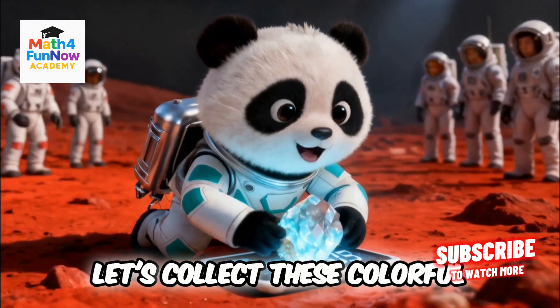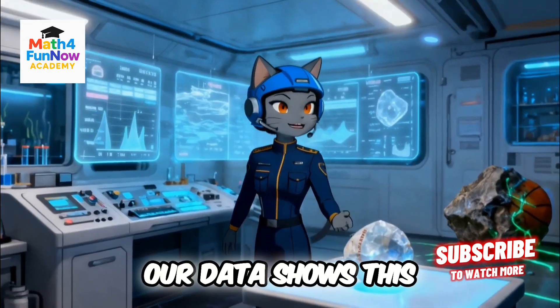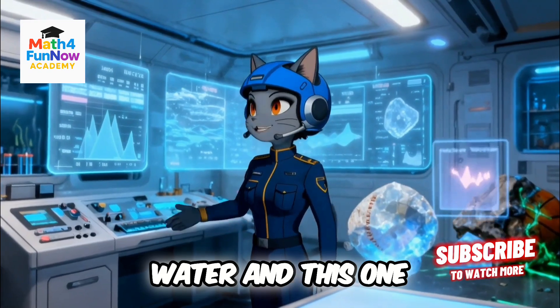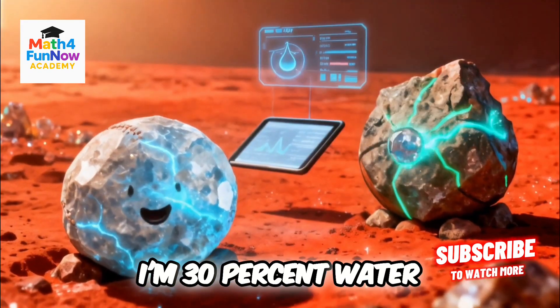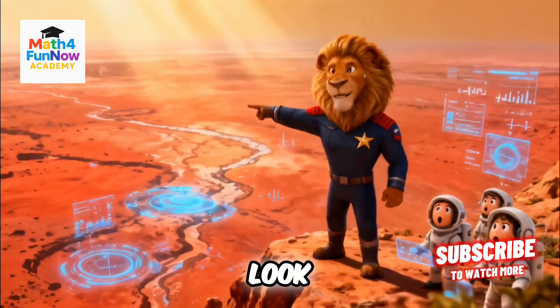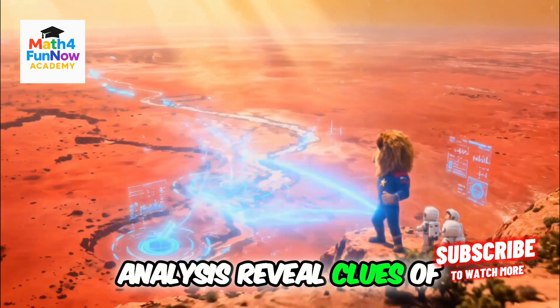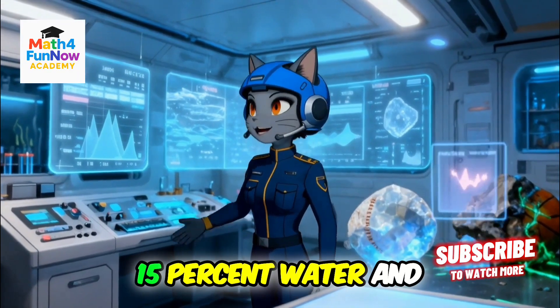Let's collect these colorful rock samples and weigh them using grams and kilograms. Our data shows this sample is 15% water and this one is 23% water. I'm 30% water. I contain 45% H2O. These percentages and data analysis reveal clues of ancient rivers.